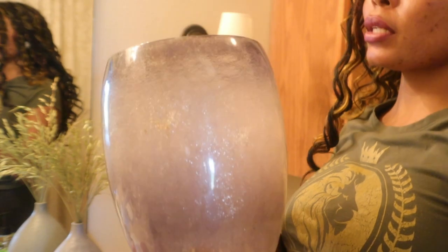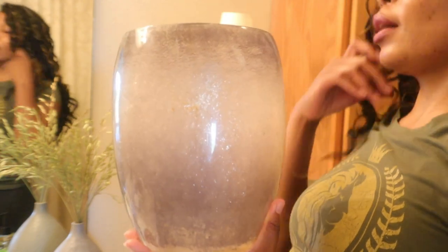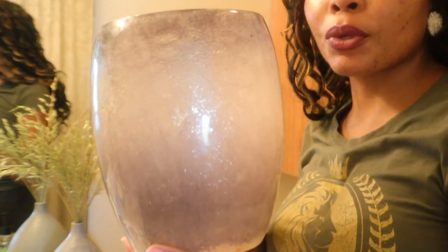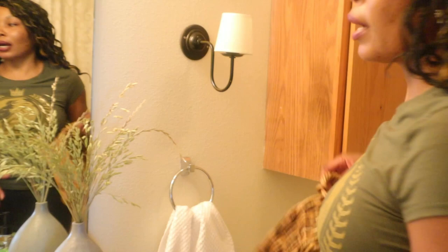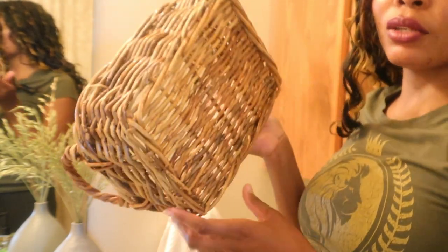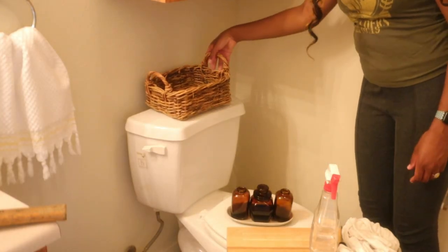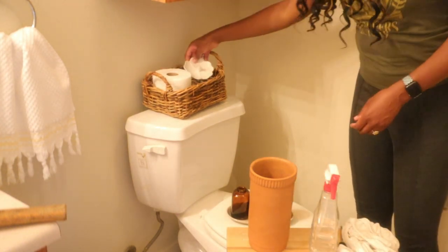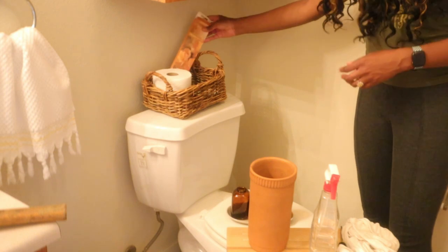For my trash can, I have this resin trash can that I got about eight years ago and it's been holding strong. I'm just going to put this one right next to the toilet. And then for my basket, I've got this thrifted wicker basket — they look ultra luxurious. This is going to go on top of my cistern, and I'm just going to add different things in there: extra tissue, toilet paper, as well as incense and maybe even a vase.